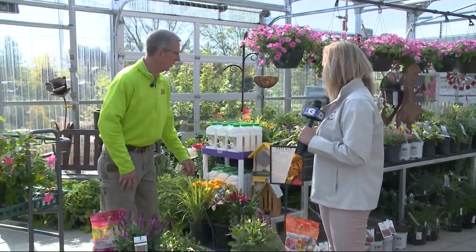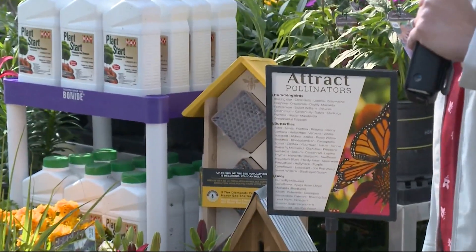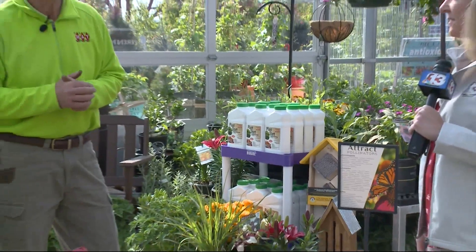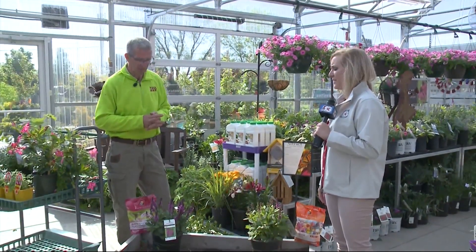We've got some bee shelters at the stores that are popular with the folks to help attract the bees. With no bees, our plants aren't going to pollinate. Exactly. Let's attract our bees, and at the same time let's help the butterflies and the hummingbirds as well. It's fun to watch hummingbirds. Oh yeah, no doubt about it.